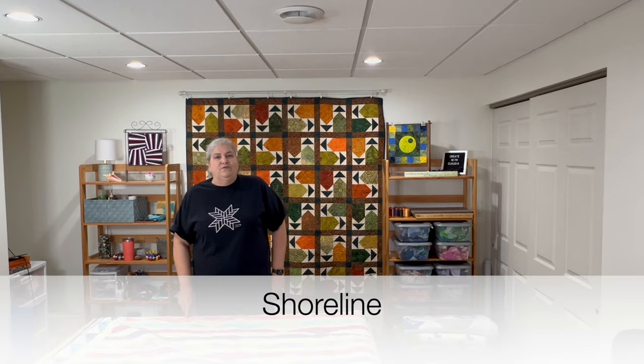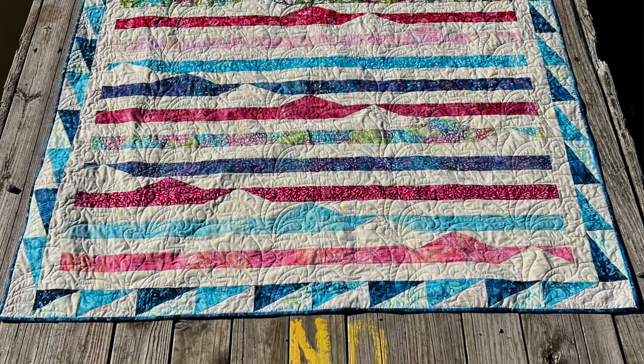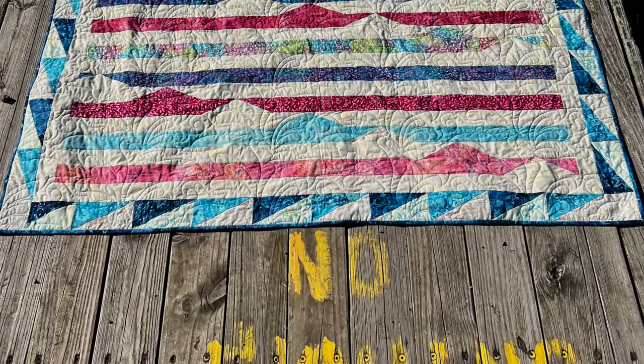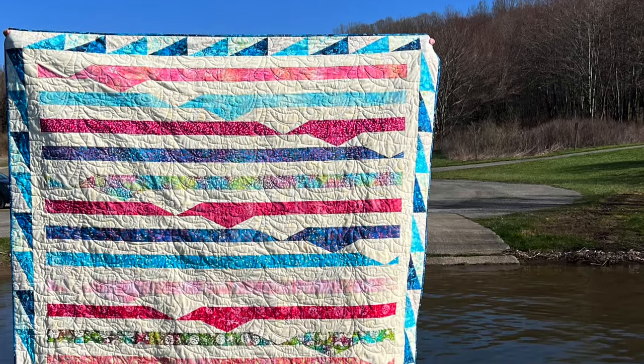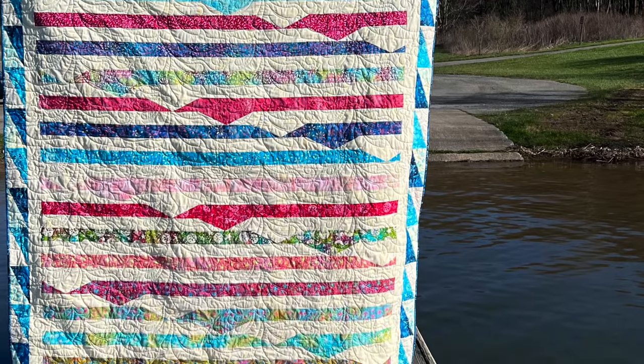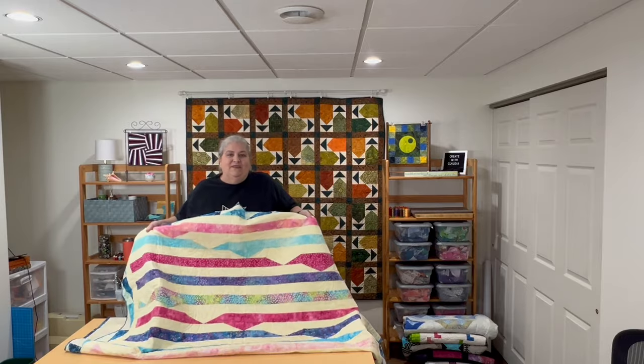May of 2023 was another Deb Tucker Studio 180 ruler challenge. I got the Split Rects tool, which I always wanted, so I was really glad to use it — split rectangles can be a little tricky to design. The fabric I got was beach-themed, beautiful pinks, blues, and greens, so I came up with a beachy-themed quilt. It was just a lot of fun to make.